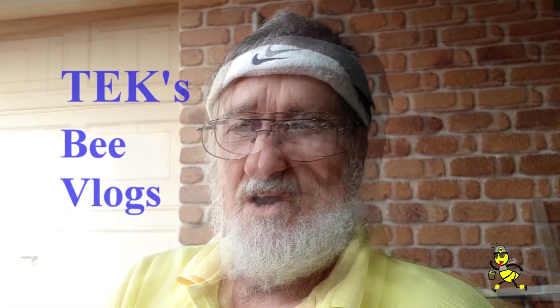G'day beeks. Tech here. I'm now starting my 60th year in beekeeping. Welcome to my channel. Come along and join me on my beekeeping adventures.